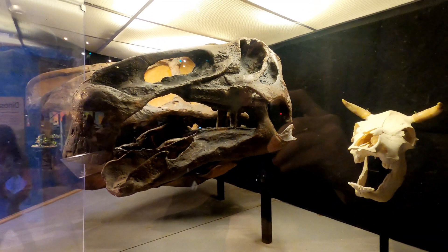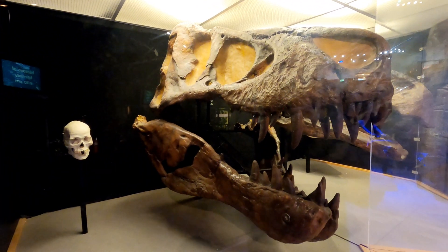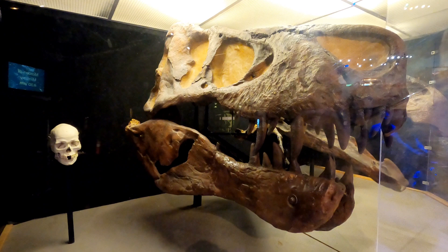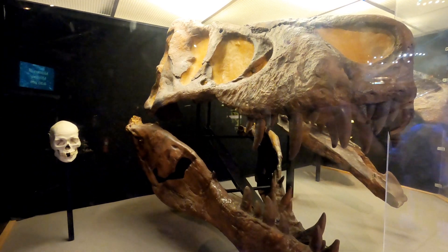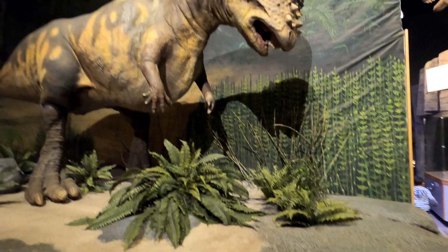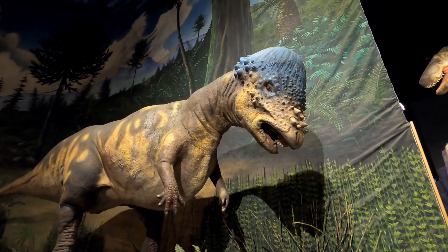Let's try the T-Rex. All right, let's close it up. Awesome. Oh yeah, the Pachycephalosaurus — there he is. He's got his colourful beanie on.